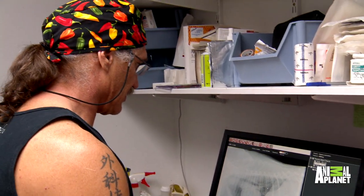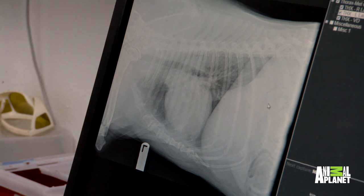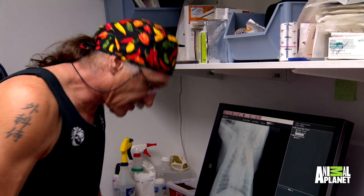Don't see anything that I'm concerned about. The dog's got a little bit of a bronchial pattern — what I call old dog lung. I don't see any metastasis. It looks like cancer, so we'll take that eyeball out and see what's behind it.